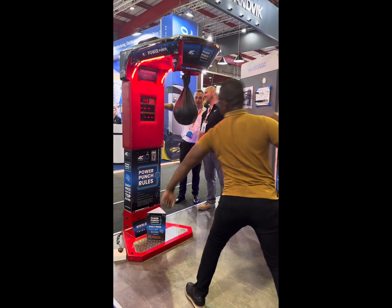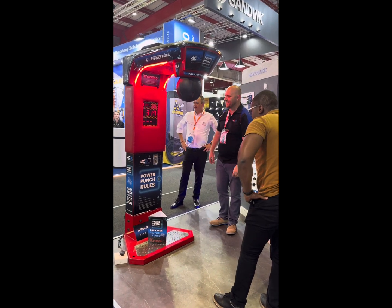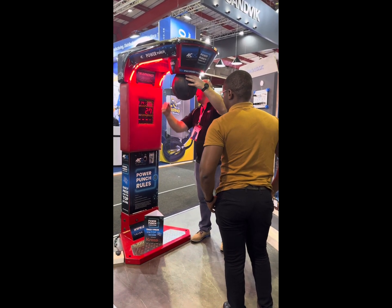And that doesn't mean we shouldn't have fun — this is me trying out the punching bag machine. I must say I really need to work on my right hook. Good power, but not too much with direction.